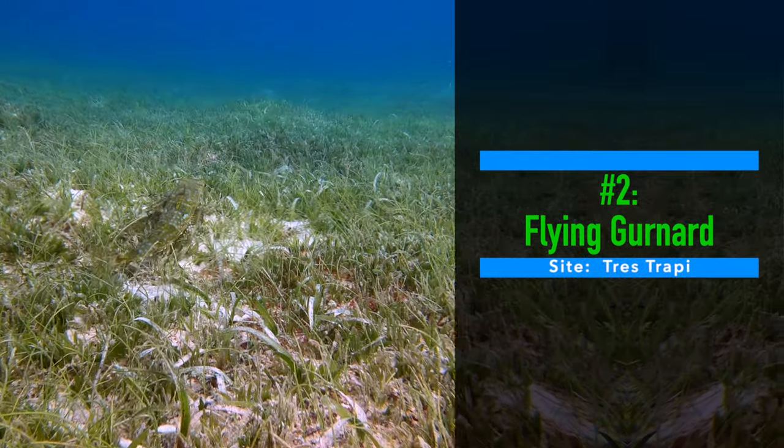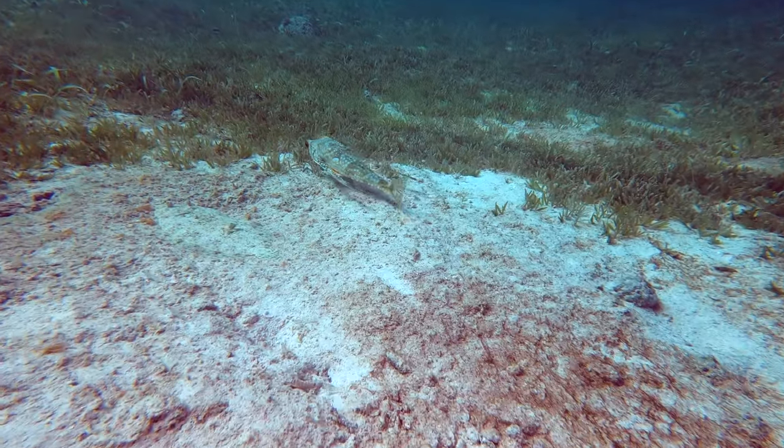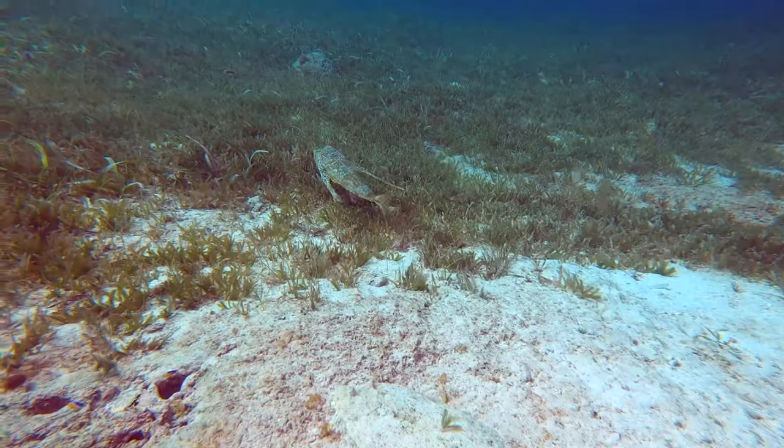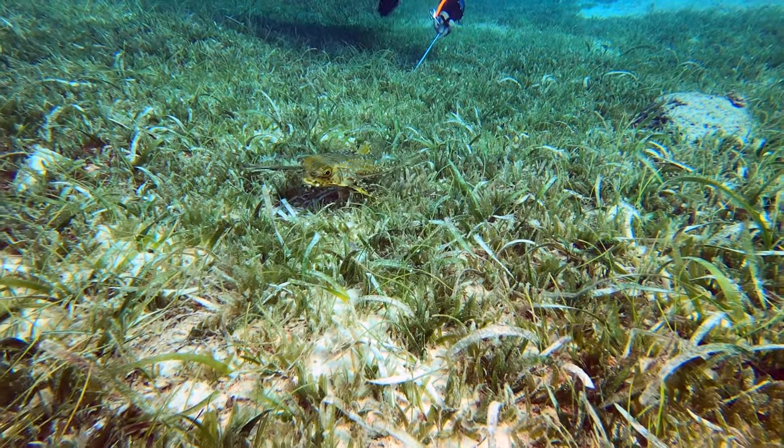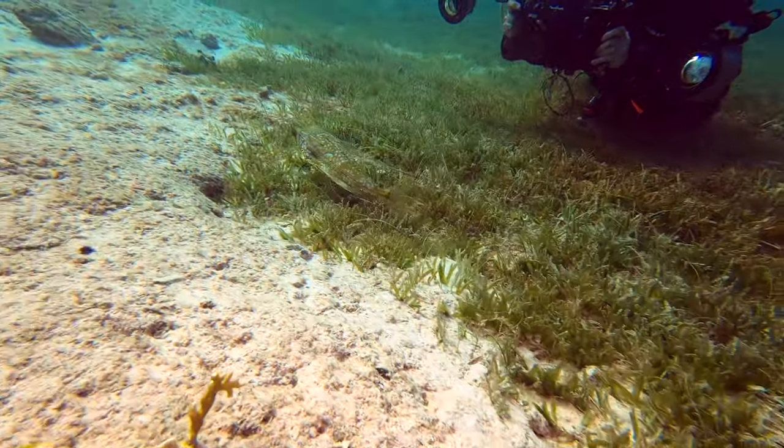Number two: flying gurnard. One of the dive guides mentioned seeing a flying gurnard at Trace Trappi, but we didn't see the sedimentation.